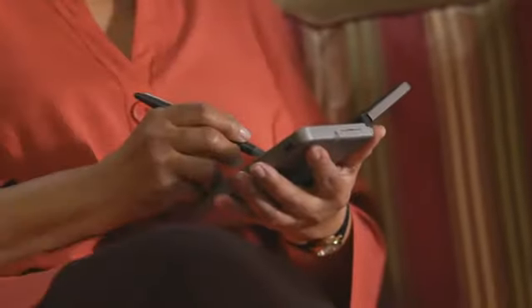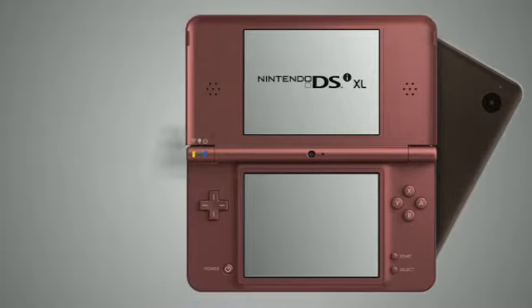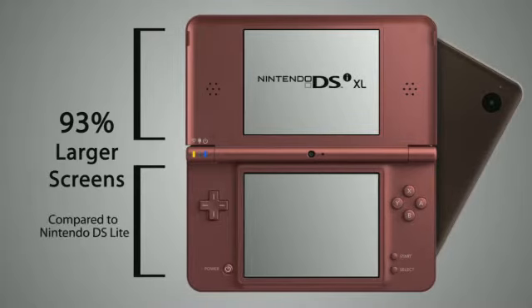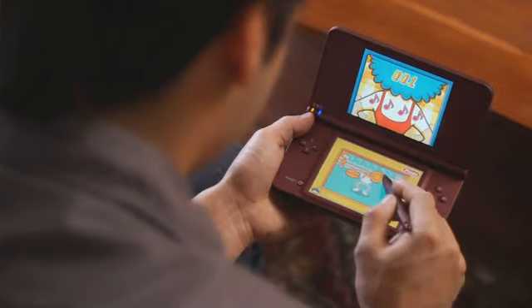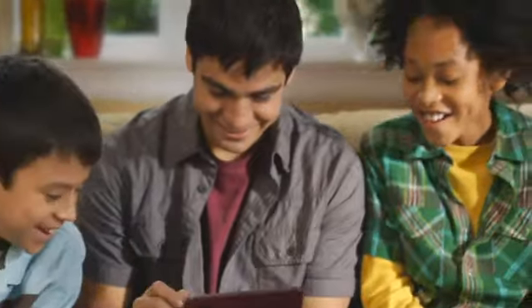Enhance your entertainment experience with the new Nintendo DSi XL system. The 4.2-inch screens are 93% larger than those in the DS Lite, and its wider viewing area makes it great for sharing games and other content with friends or family.